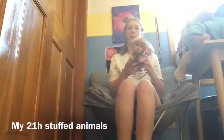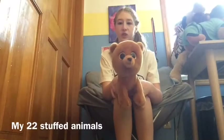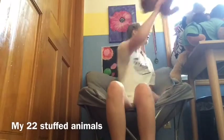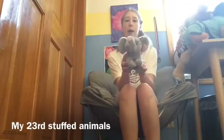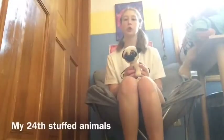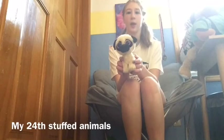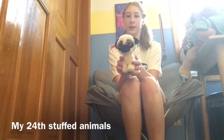Number twenty-one, I have this — it's not a monkey, I'm sorry. Number twenty-two, I have this bear and it's super cool. Number twenty-three, I have another elephant and it's super cute. Number twenty-four, I have a dog and it's super cute and cool. Number twenty-five, I have another dog and it's super cool and cute.